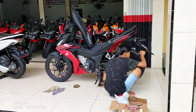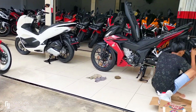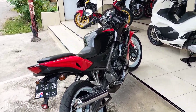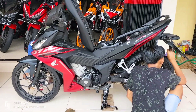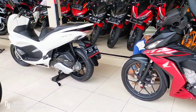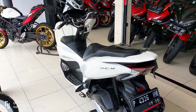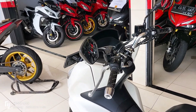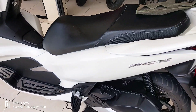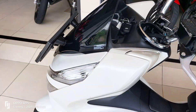Kita langsung cek unit. Namanya aja motor bekas pasti ada minus-minusnya tersendiri. Kita awali dari Honda PCX tahun 2020. Buat ibu-ibu yang mau membelikan motor anaknya, silahkan - ini Honda PCX tahun 2020 dengan kondisi yang istimewa, tidak ada bekas jatuh, tidak ada bekas crash.